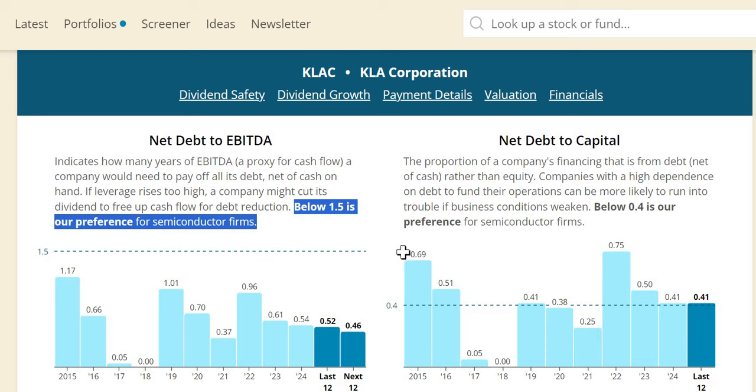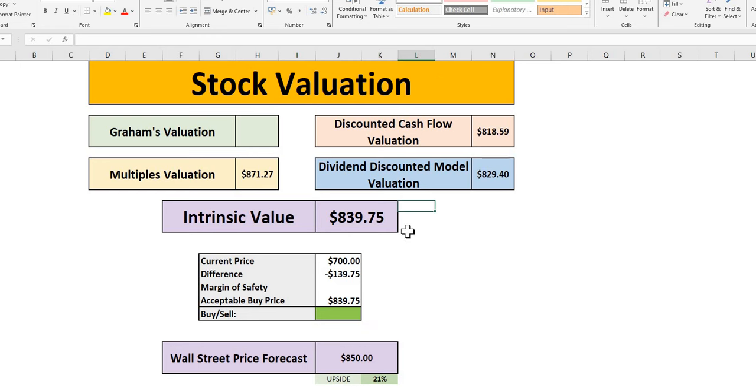Our intrinsic value for KLA Corporation is $840, not far off Wall Street's price target of $850, where they see 21% upside over the next 12 months. At a 10% margin of safety, buy at $756; at 15% at $713. In today's episode we're not quite at the 20% level, sitting somewhere between 15–20%, with Wall Street giving it that 21% upside to $850.